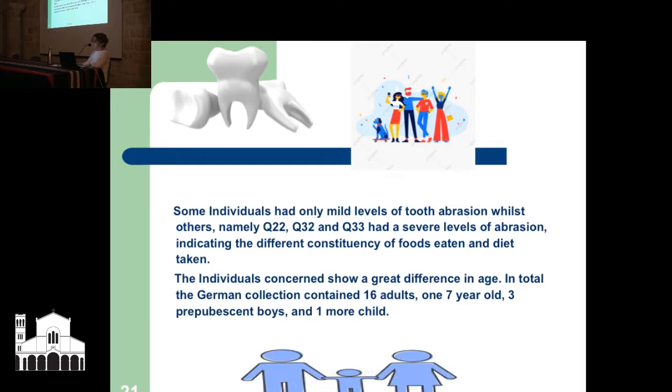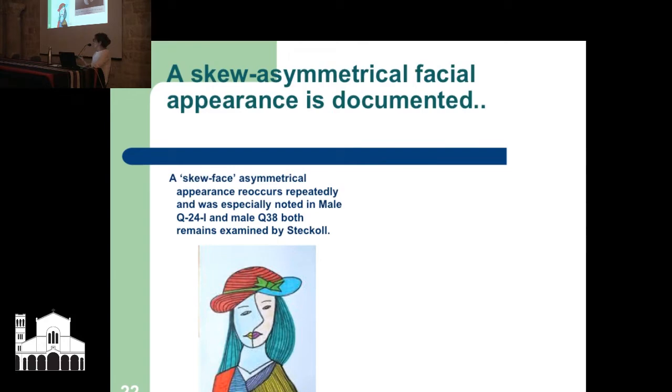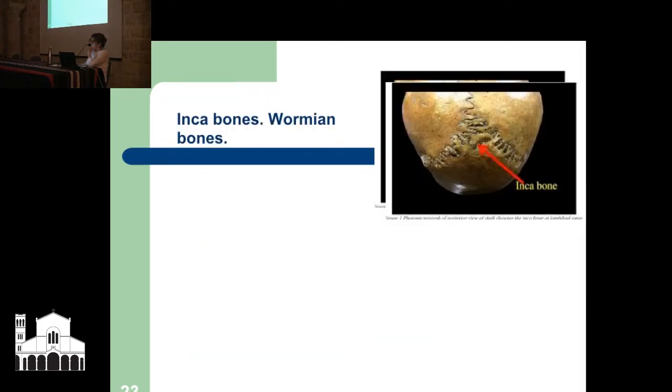The individuals showed a great difference in age. In total, the German collection contained 16 adults, one 7-year-old, three prepubescent boys, and one more child. A skewed, asymmetrical facial appearance is documented consistently throughout the German collection — especially noted in male Q24 and male Q38, both examined by Steckel in the 1960s but part of the German collection. Noted were Inca bones and Wormian bones.